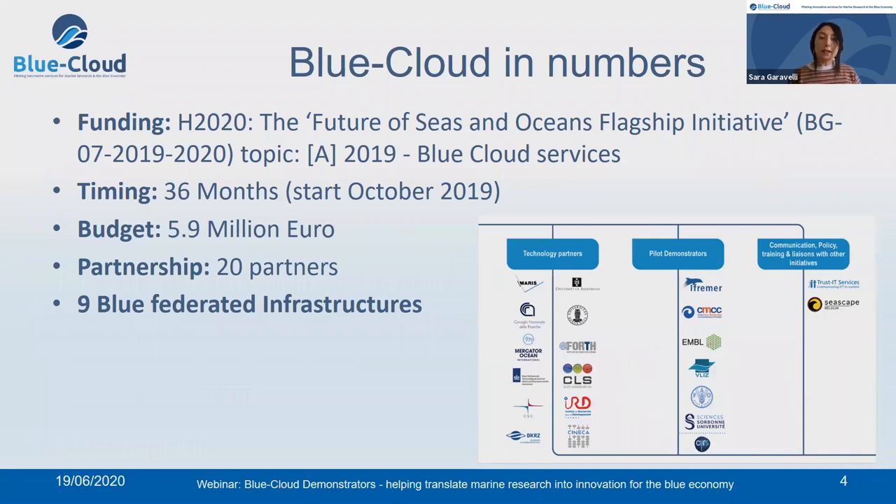Blue Cloud is a three-year Horizon 2020 project started last October 2019, in response to the call Future of the Seas and Ocean Flagship Initiative. The total budget is around 6 million euros and is led by a consortium of 20 partners with a mix of complementary skills spanning from the technological competencies in the infrastructure and data infrastructure area with partners like MARIS, which is the technical coordinator of the project, the National Research Council of Italy, Mercator Ocean.